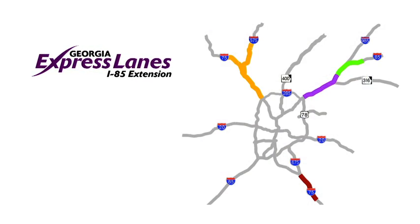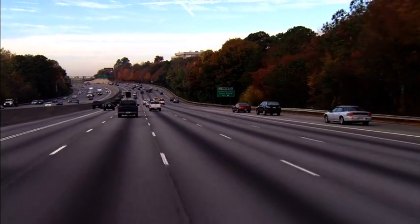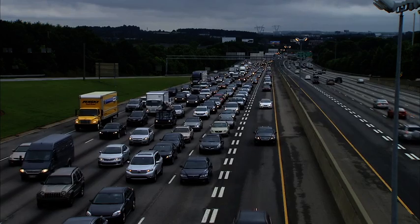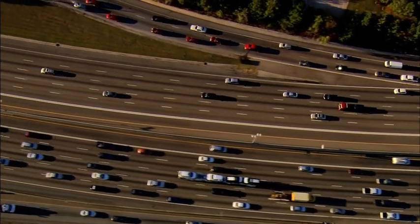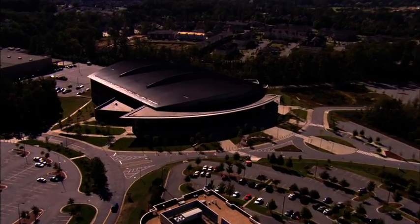The I-85 Express Lanes Extension is part of a modern system of express lanes being constructed in some of the most congested corridors around Metro Atlanta to offer motorists the choice for a more reliable trip. The Georgia Express Lanes system will provide an innovative alternative to our existing roads, giving travelers the option of increased mobility, more travel choices, and connectivity to jobs and activity centers.